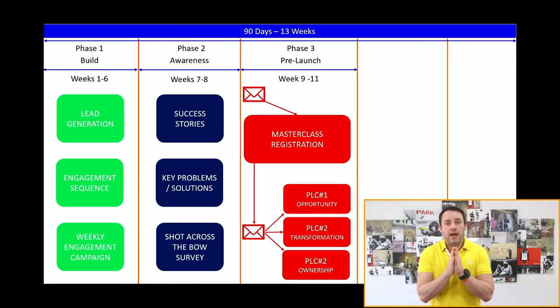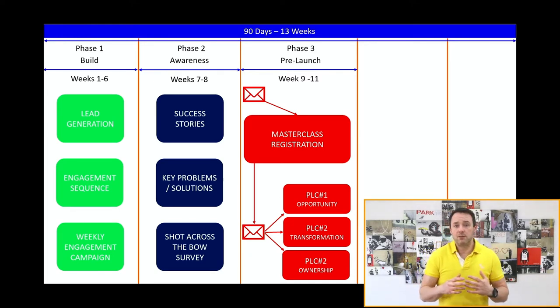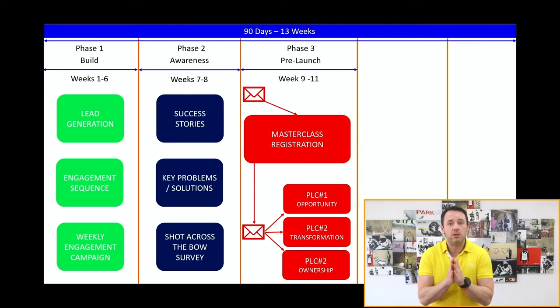For the first two weeks of the pre-launch phase, we run registrations for our master class. The master class tends to be a three-part series, which has worked really well. Once people are registered, we deliver the workshop in the third week. What we really want to do is build excitement, anticipation, and momentum in advance of making the offer — whipping the audience into a frenzy and delivering huge value before we ask them to do anything.